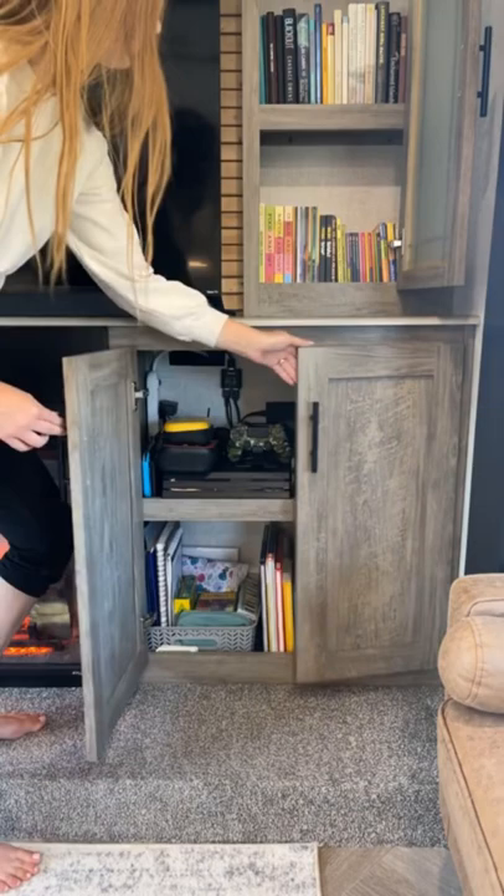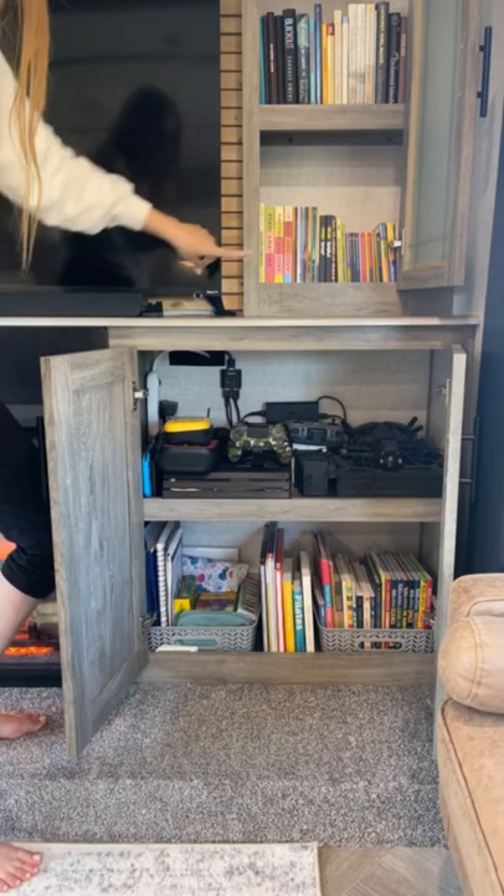In the lower cabinet, we store our gaming electronics — Nintendo Switches, PS4, and our drone.